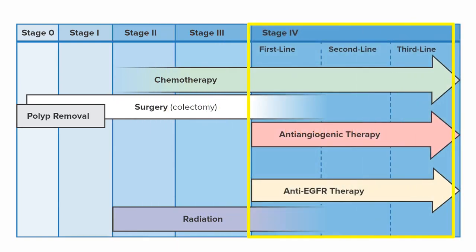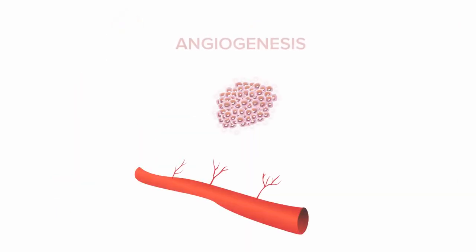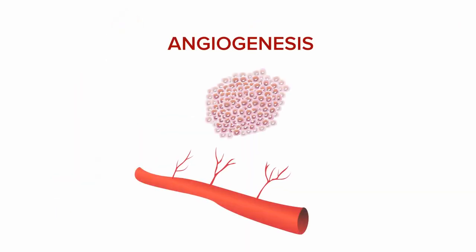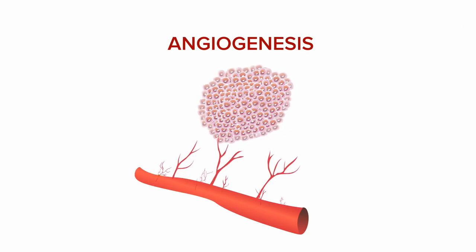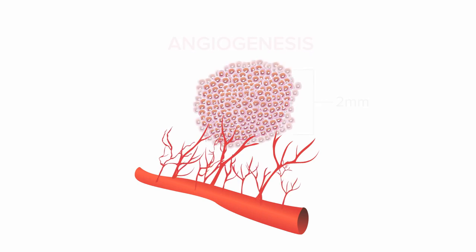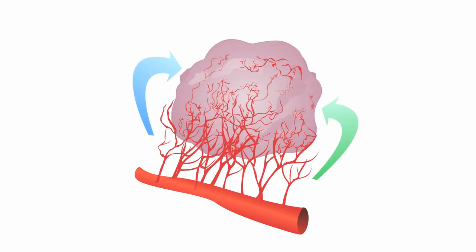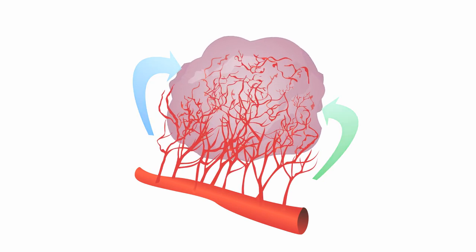In the most difficult cases, when the cancer has metastasized to other organs such as the liver or lungs, treatment can prolong life. Solid cancers have been shown to depend upon angiogenesis — the growth of new blood vessels from pre-existing blood vessels — to grow beyond a few millimeters in size. These new blood vessels supply the tumor with the oxygen and nutrients needed to grow, and act as lifelines to cancer cells.